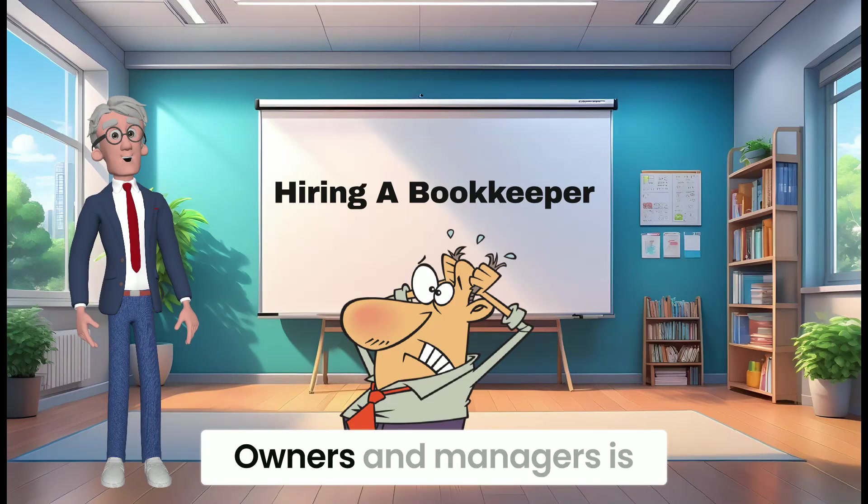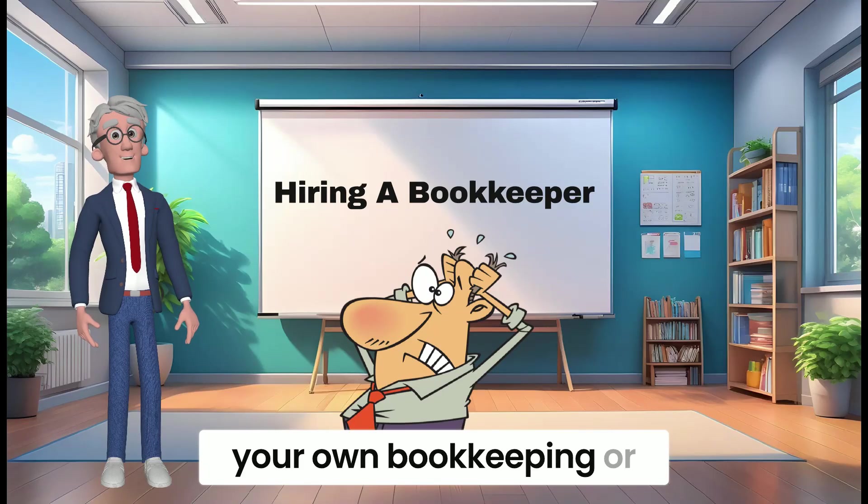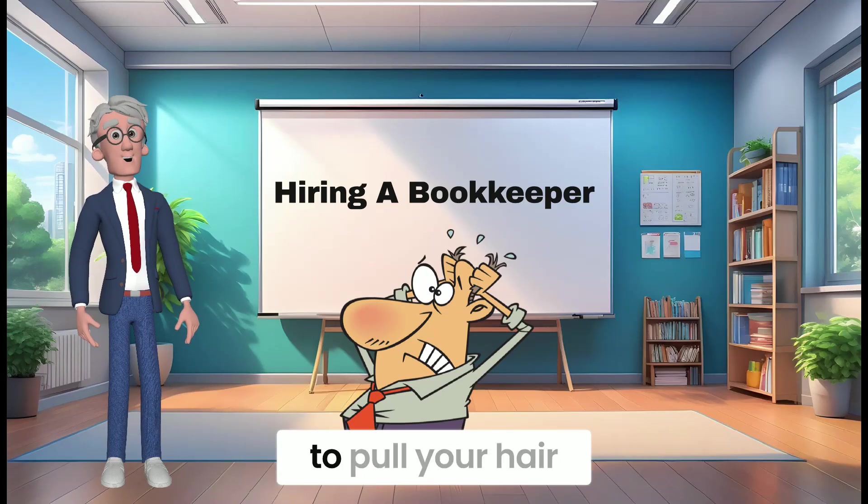Hiring a bookkeeper. Owners and managers, is this you? Warning: doing your own bookkeeping or finding good bookkeeping help can cause you to pull your hair out.